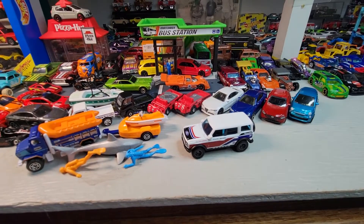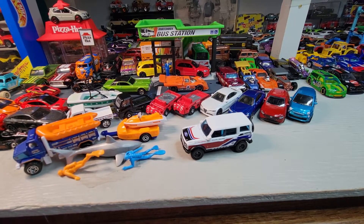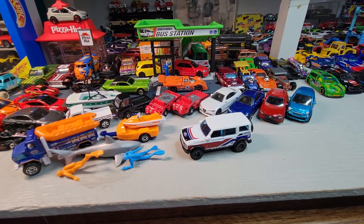Okay, that's it for tonight — Matchbox Tuesday, gotta love it. Hope you liked it. If you stayed for this long, you got to see the chase car. Thank you for watching. Like and subscribe if you can, and until next time, this is Doll Star Diecast and we're out for now.